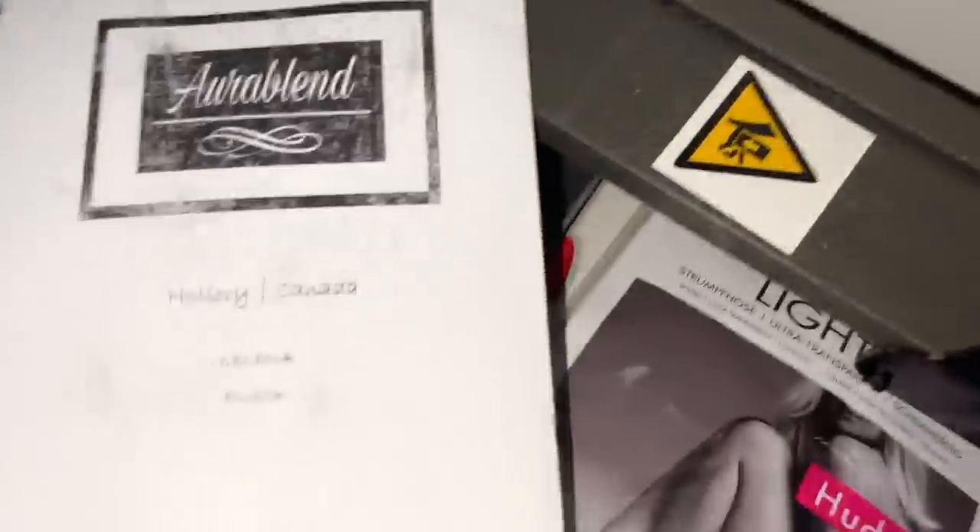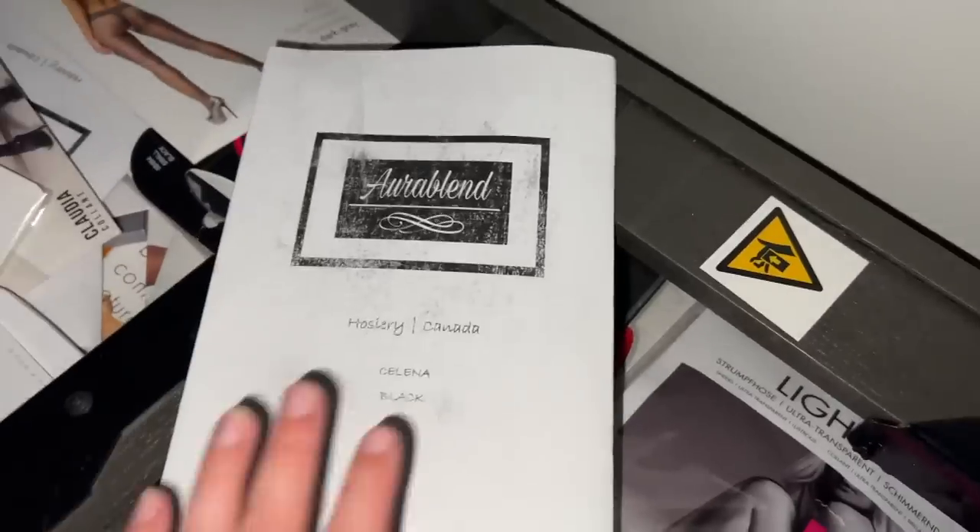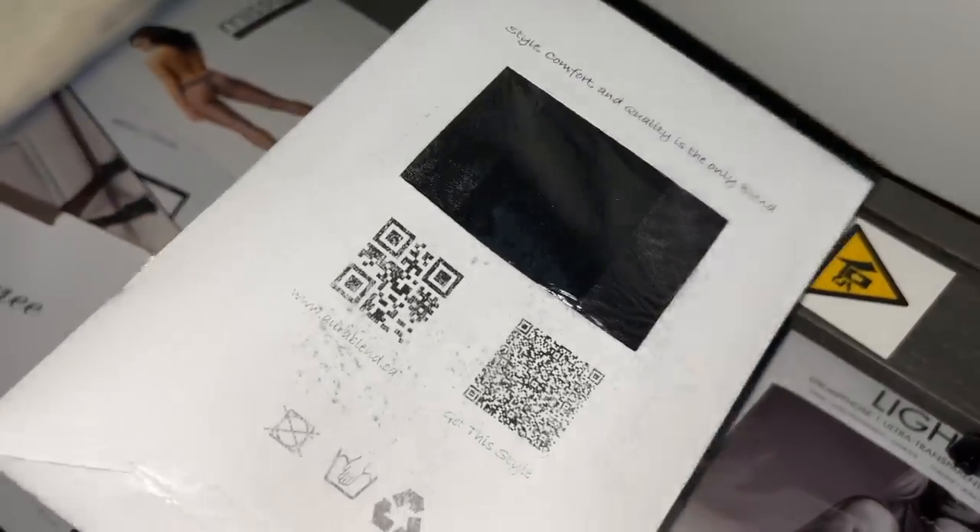Here is the pair I'm wearing right now — an aura blend, the espresso. Let me show you how it looks; especially in this light it looks quite fantastic. I got them a little wet while I was hosing the lawn the other day.